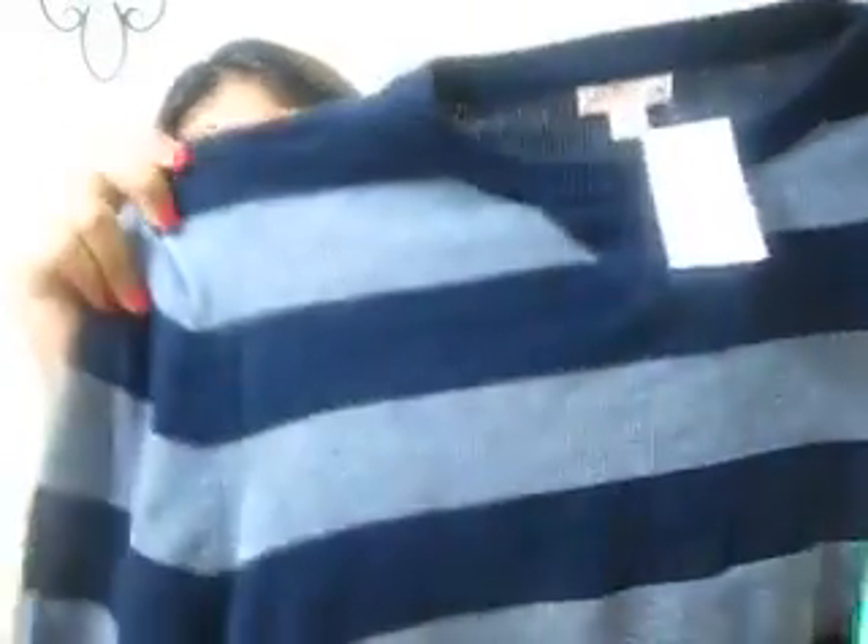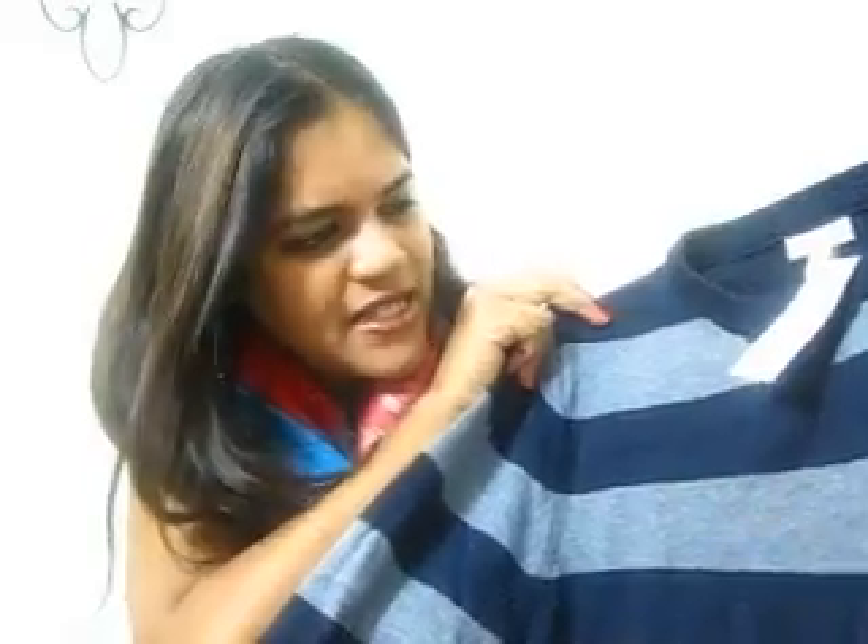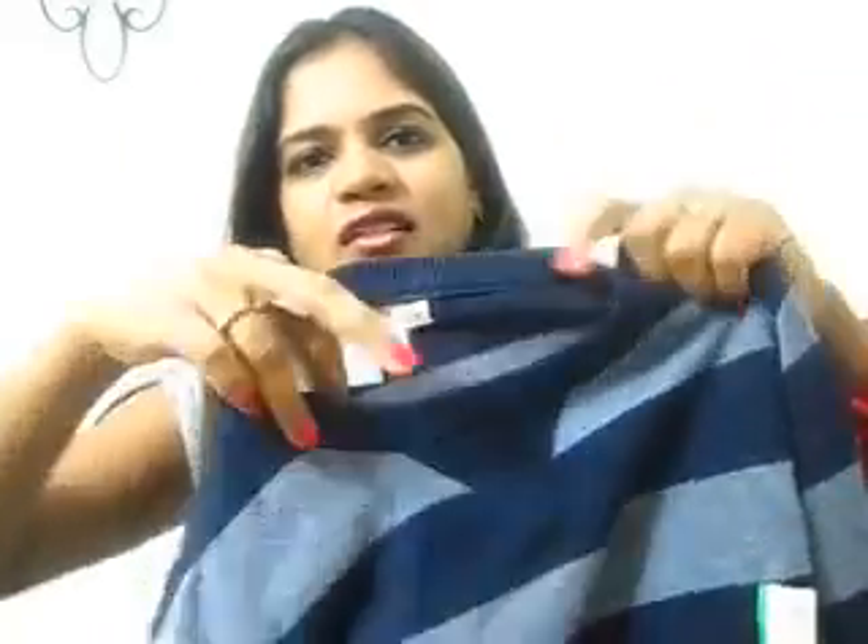My husband picked up a couple of sweaters so I have one of his to show. It's on similar lines to my sweater but a different color — bigger stripes, kind of gray with dark blue. It looks black on camera but it's actually blue, and it has this pattern near the neck.